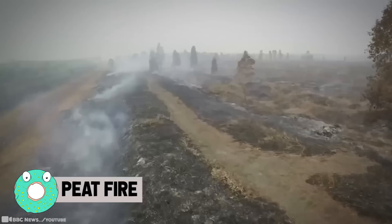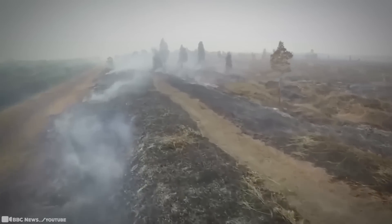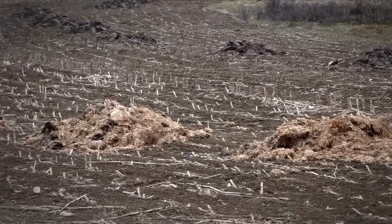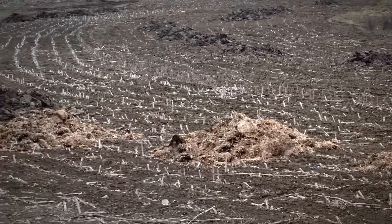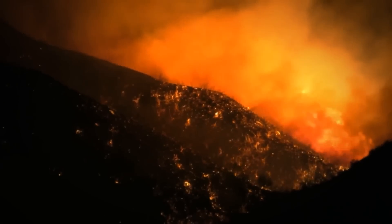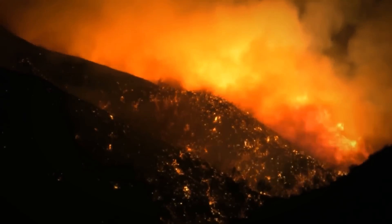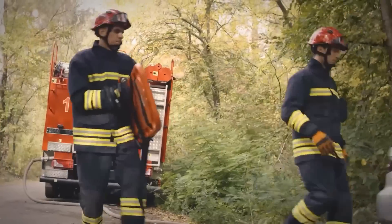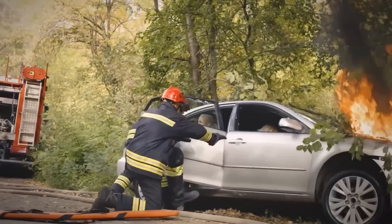Peat Fire. Peat soils around the world are made by the natural accumulation of partially decayed biomass and are the largest reserves of organic carbon. Because of this vast accumulation of fuel, once ignited, smoldering peat fires like this burn for very long periods of time — months, years — despite extensive rains, weather changes, or firefighting attempts.